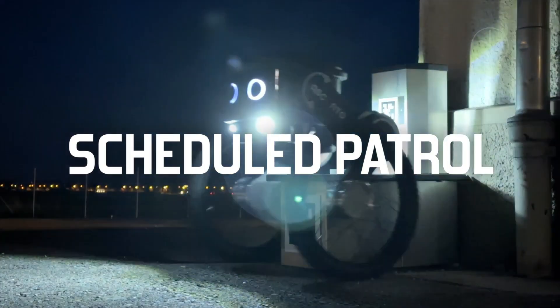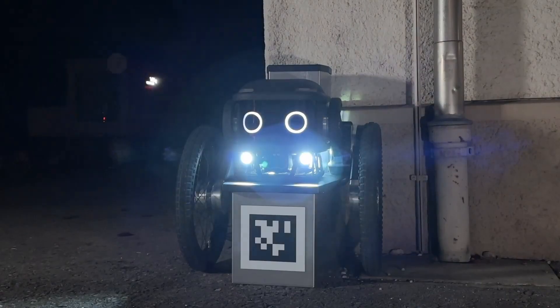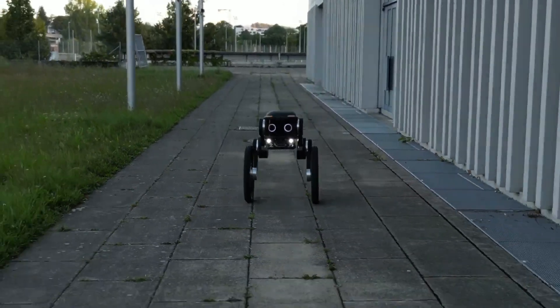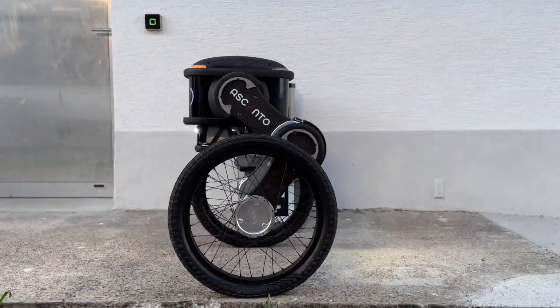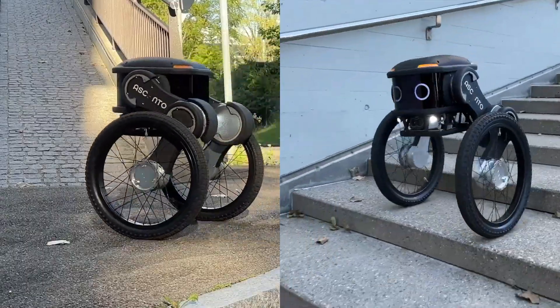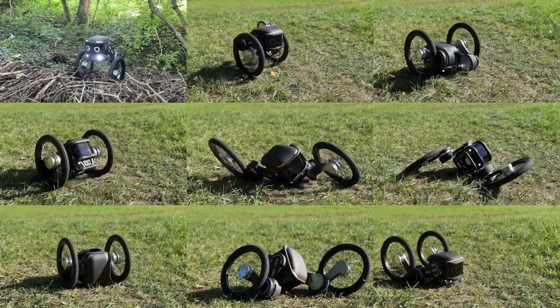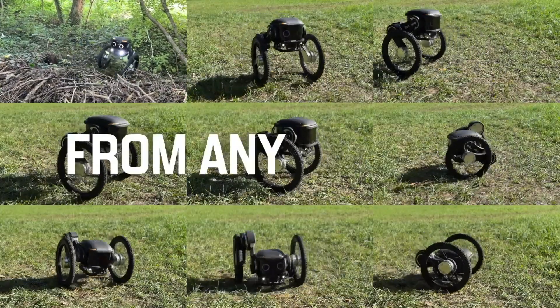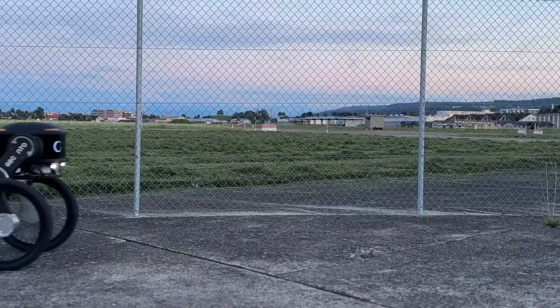It continuously monitors its surroundings, identifying potential hazards and alerting human operators to suspicious activities. The robot's AI capabilities allow it to learn and adapt to its environment, improving its performance over time. By providing round-the-clock surveillance, the Ascento Guard enhances security operations, reduces human workload, and ensures a safer environment for all.